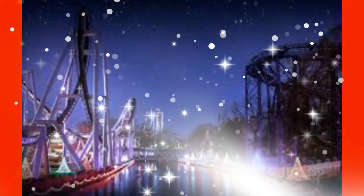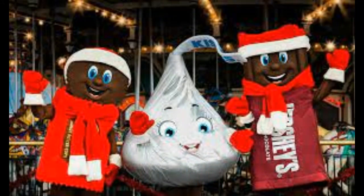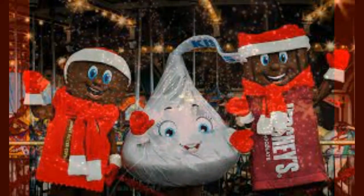With over 5 million lights donning the park, Hershey Park Christmas Candy Lane is one of the merriest Christmas events of the year. This will be a very short video because there's not a lot of information I could gather about this Christmastime event.